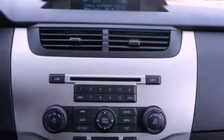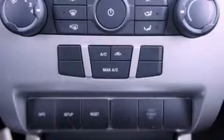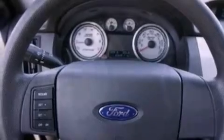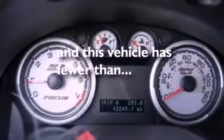The following features are also included: air conditioning, full power accessories, a four-wheel independent suspension, a rear spoiler, a chrome grille, privacy glass, front fog lights, side curtain airbags, and this vehicle has less than 43,000 miles.